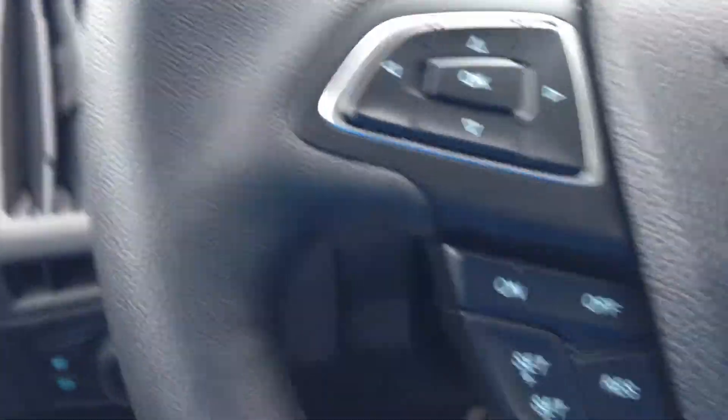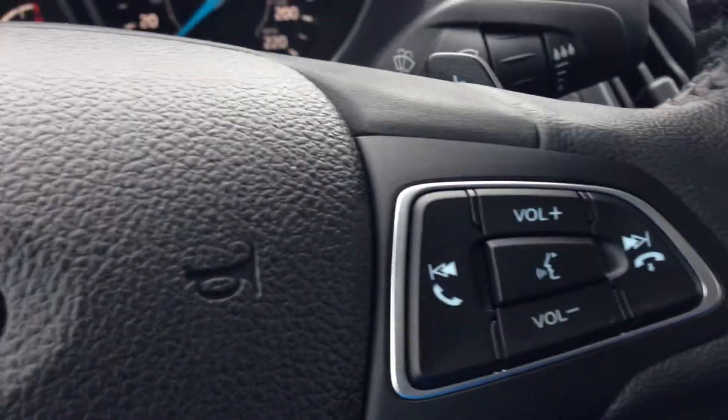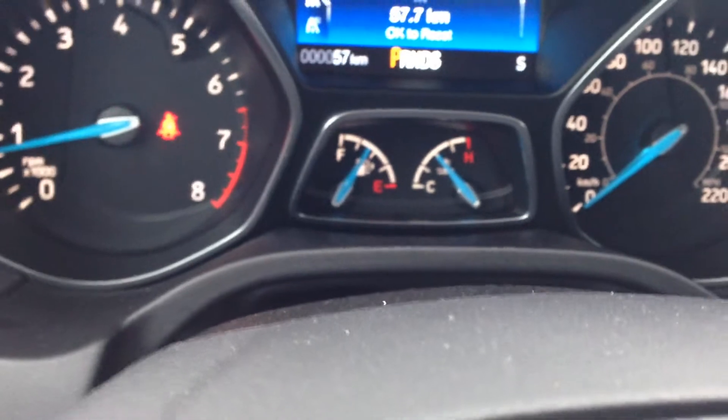On your leather-wrapped steering wheel you have your cruise control, Bluetooth settings, as well as your stereo components at the touch of a finger. Here you have your gauge settings to go through your trip, fuel economy, tire pressure monitoring, and more.